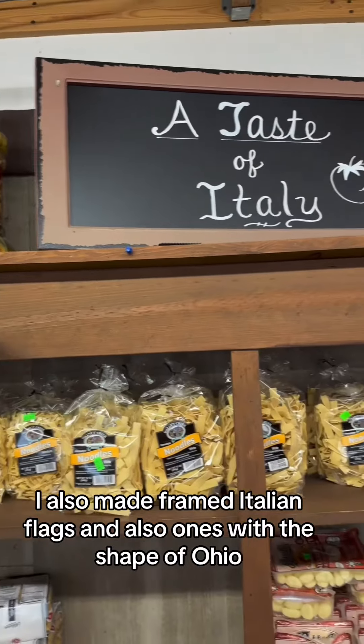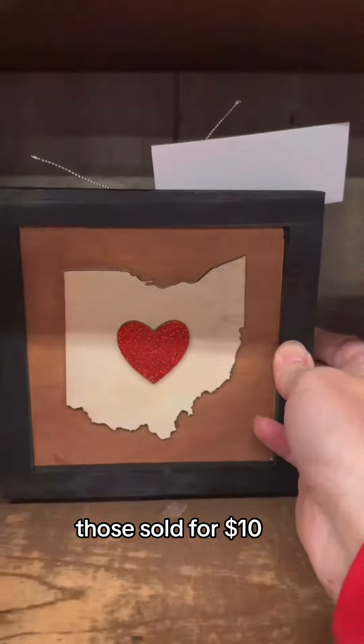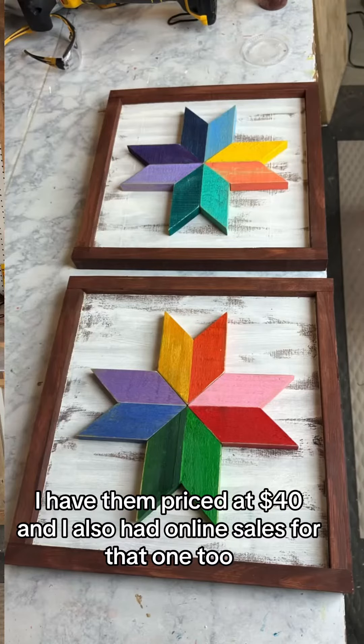I also made framed Italian flags and also ones with the shape of Ohio — those sold for $10. These quilt stars are selling well too. I have them priced at $40 and I also had online sales for that one.